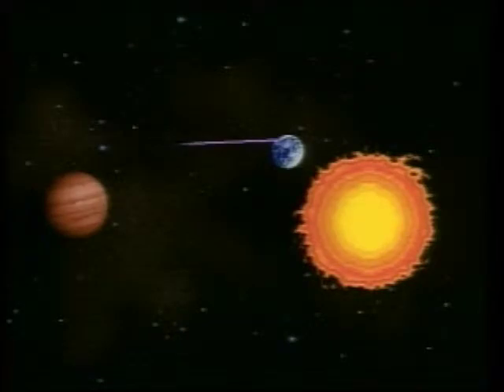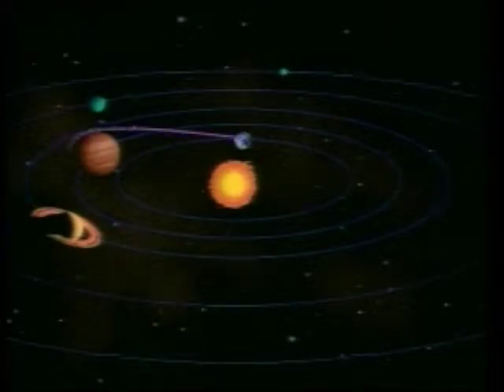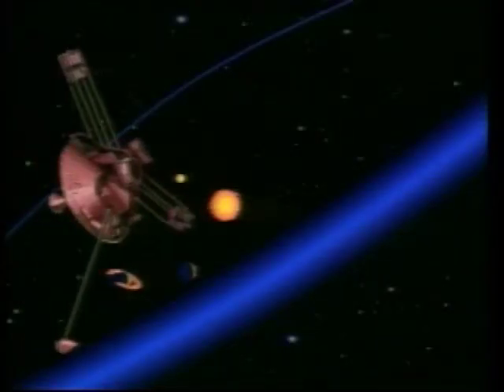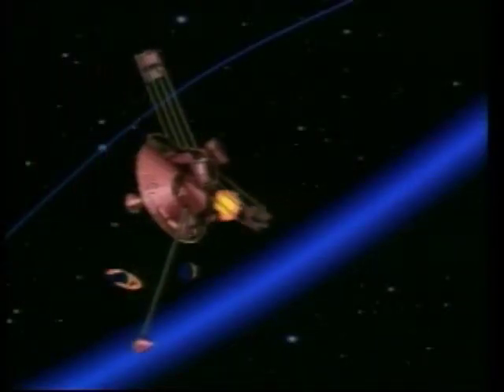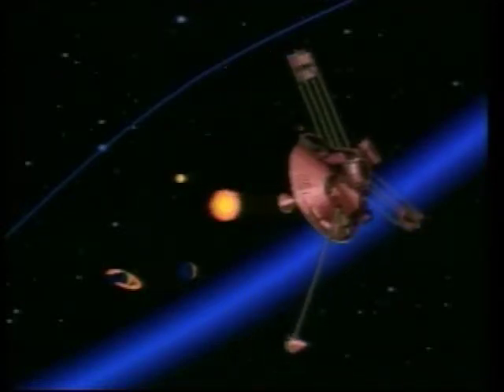This is Pioneer 10, a 570-pound spacecraft that was destined to become history's most distant human-made object and the first to leave our solar system. Pioneer became so distant that at the speed of light its radio signal took 15 hours to cover the 10 billion miles from Earth to the spacecraft and back again.